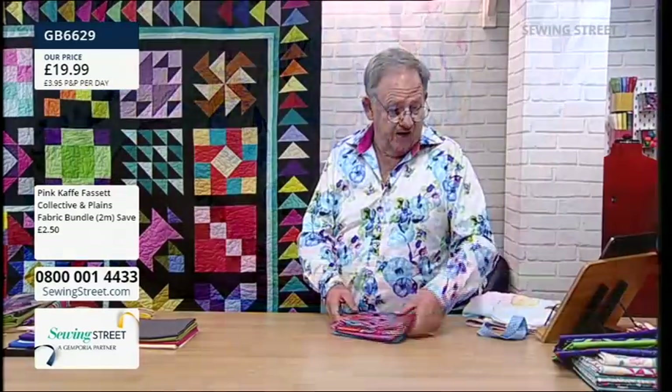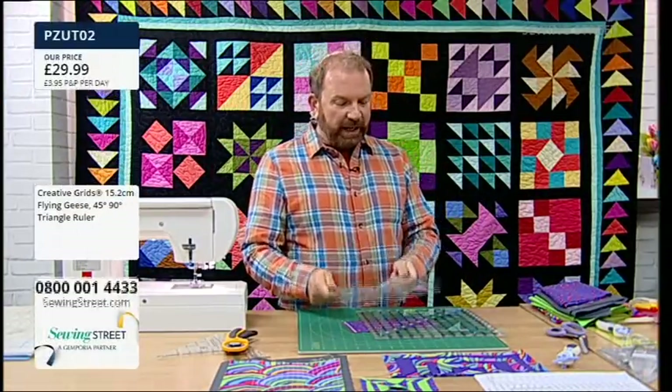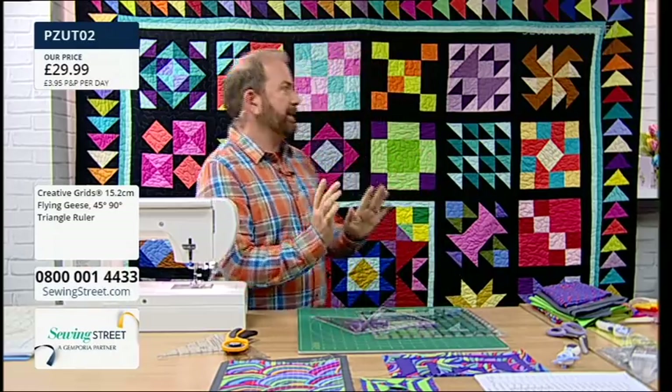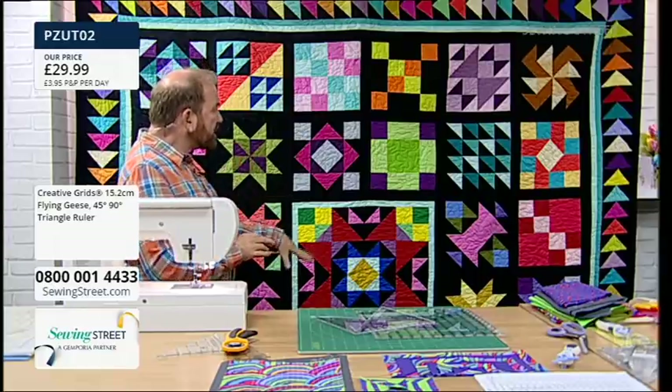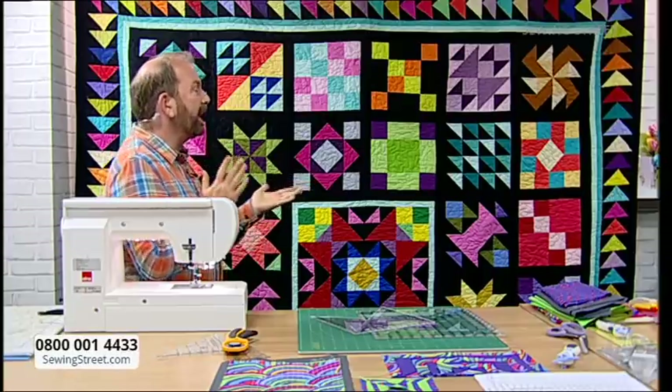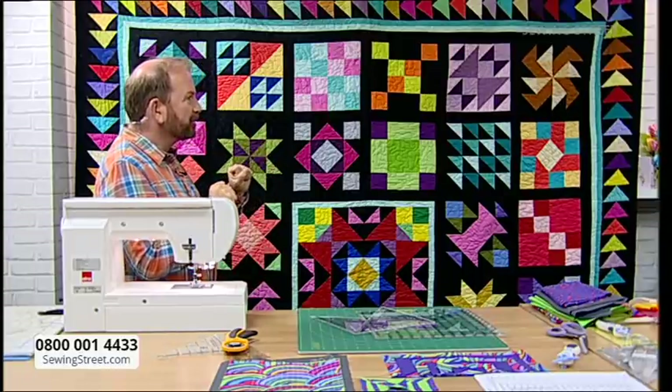Before getting into the rulers demonstration, these fabric bundles are available as pre-order along with all the solids used in the samples. Stuart will now start with the flying geese ruler. He highlights the quilt behind him as a demonstration of the versatility of half square triangles, quarter square triangles, and flying geese units.